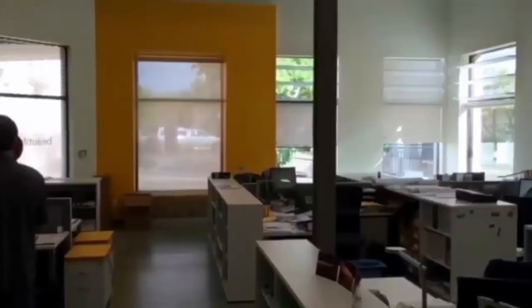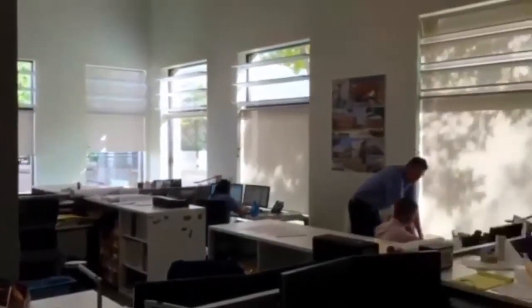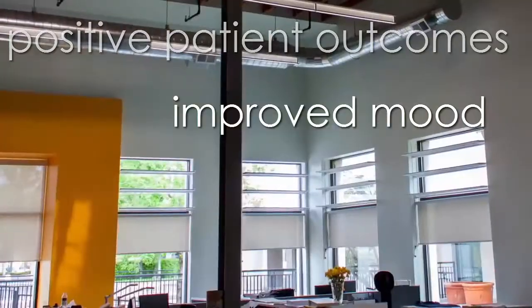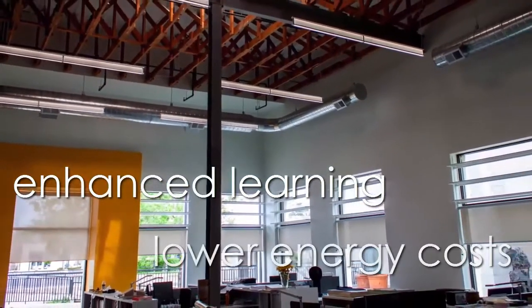The original price premium is quickly offset by the benefits of the daylight, including positive patient outcomes, improved mood of staff, learning advantages, and lower energy costs.